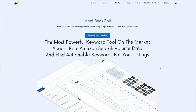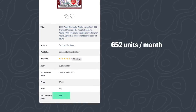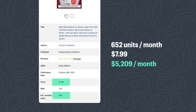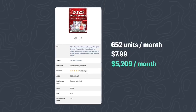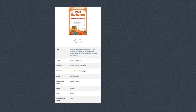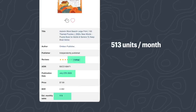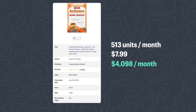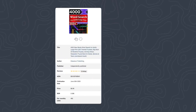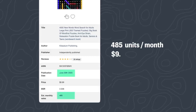Let me show you the math. I'm going to use a tool called Book Bolt to spy on competitors on Amazon. For instance, this book sells about 652 units per month at eight dollars — that's about $5,200 per month. It has over 700 reviews, so not surprising. But look at this one: Autumn Word Search Large Print, published just on July 27th, less than a month ago, with only four reviews generating 513 units in sales every month — that's $4,100 a month.